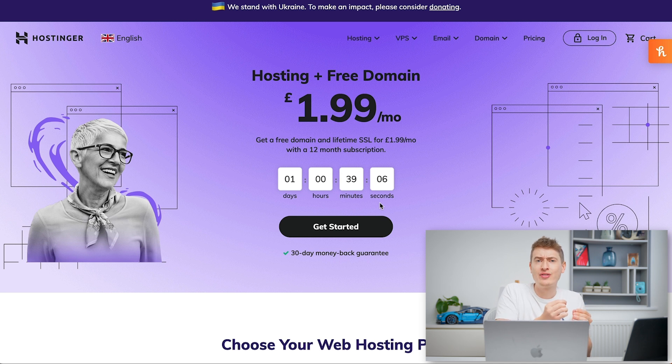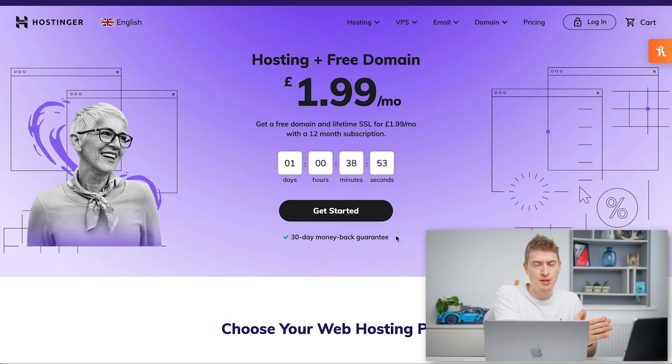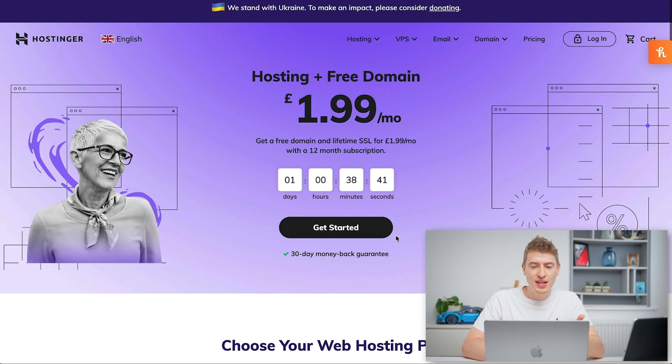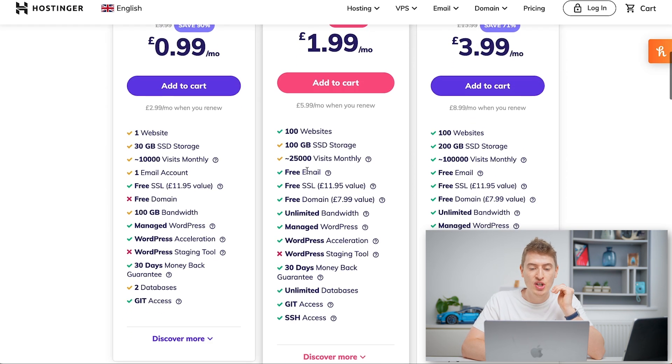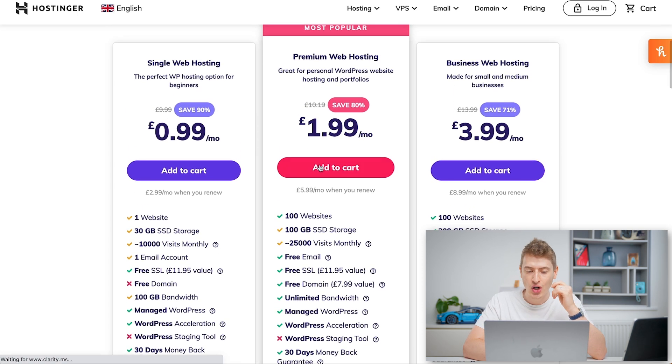Now that we've covered those questions, let's create this website in seven simple steps. Step one: we need to start with hosting, because hosting is going to be the core foundation of our entire website. We're going to build out the WordPress site, connect a domain, connect SSL — all through hosting. We're going to be using Hostinger for this video. We're going with their most popular plan, premium web hosting, because you get a free email, free domain, unlimited bandwidth, WordPress management, and free SSL.